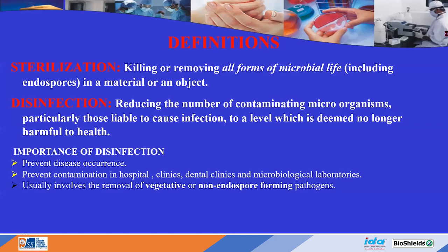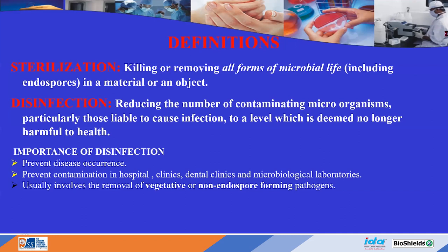Disinfectants are used on inanimate or non-living objects; antiseptics inhibit the growth of microorganisms on the external surface of the body. Degerming is the mechanical removal of most microorganisms in a limited area, while sanitization is used for food-handling equipment to meet public standards. Sepsis indicates bacterial contamination; asepsis means absence of significant contamination — there should be no contamination of ourselves, instruments, chairs, or surrounding areas.